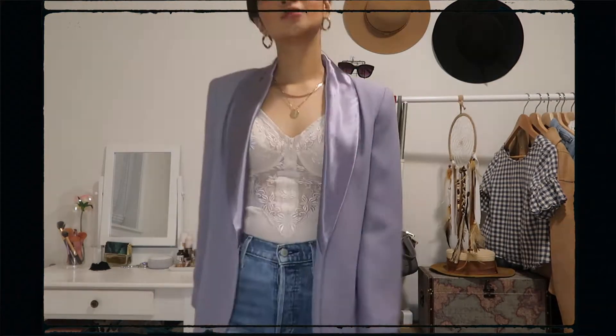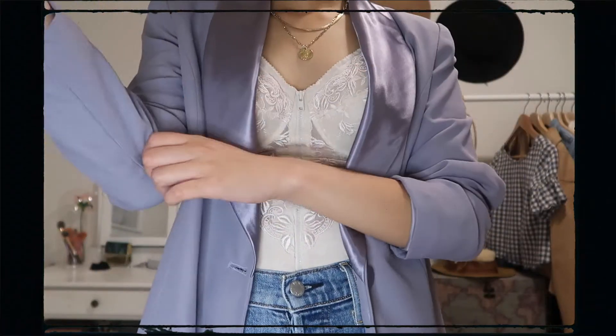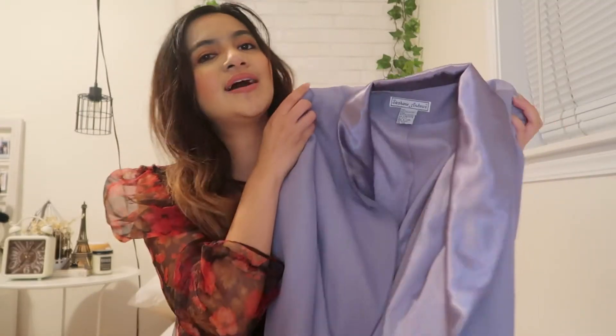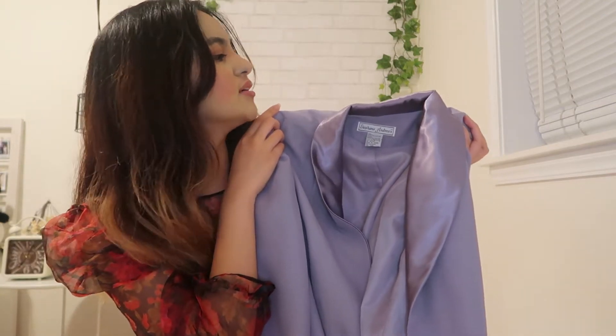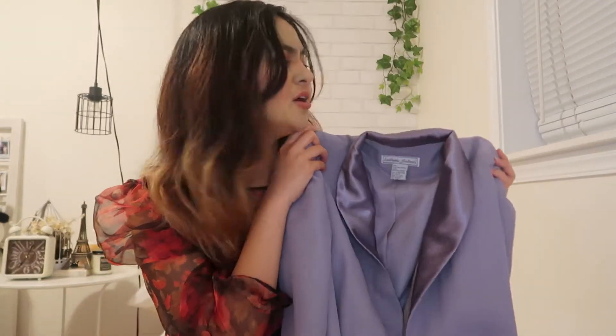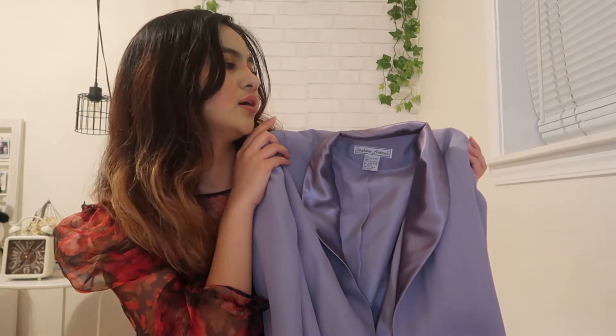This is also from Salvation Army and it was $4. I was so happy when I saw that. And I know that it's pastel, but I think I'll be using it a lot during the fall season just for extra warmth, but this is also something that I could wear during spring when it's a little bit cooler.